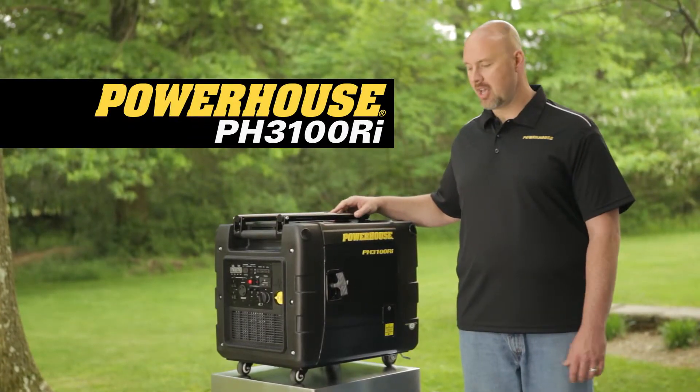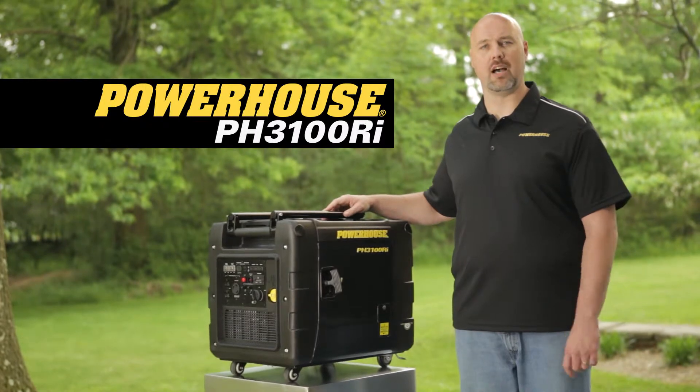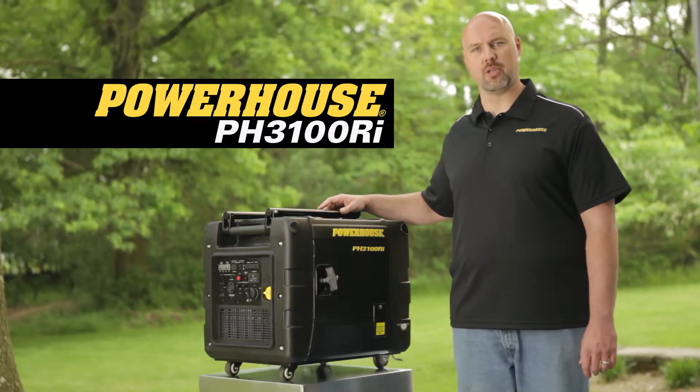From the campsite to the jobsite, the Powerhouse 3100 delivers a great combination of performance and value. It features a full 3100 watts of max or surge power, or 3000 watts of continuous power.